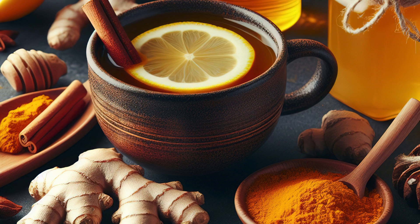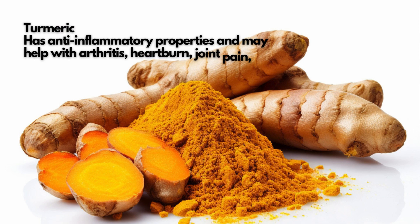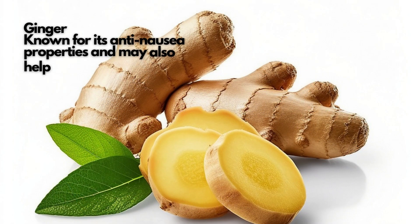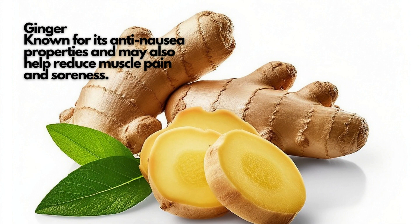Here are 10 medicinal herbs and their health benefits. Turmeric has anti-inflammatory properties and may help with arthritis, heartburn, joint pain, and inflammatory bowel disease. Ginger is known for its anti-nausea properties and may also help reduce muscle pain and soreness.